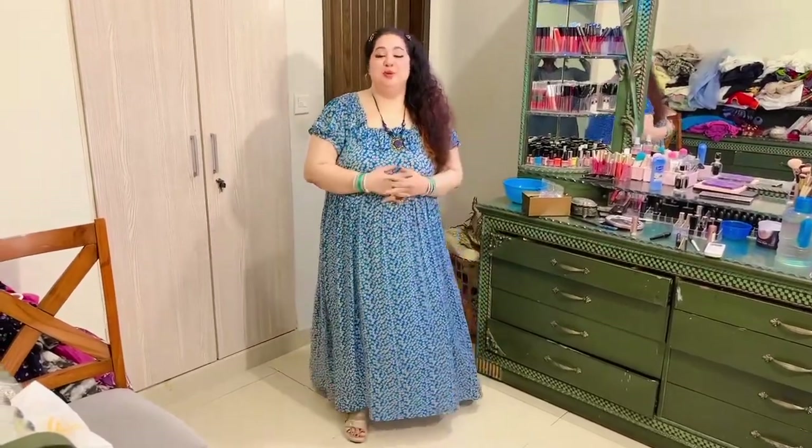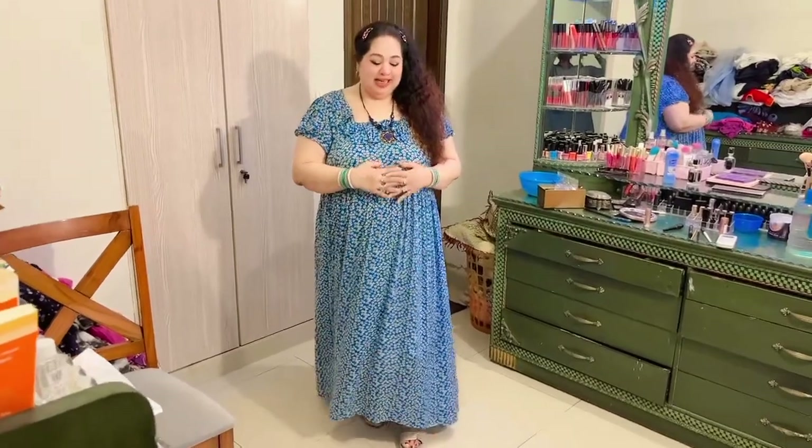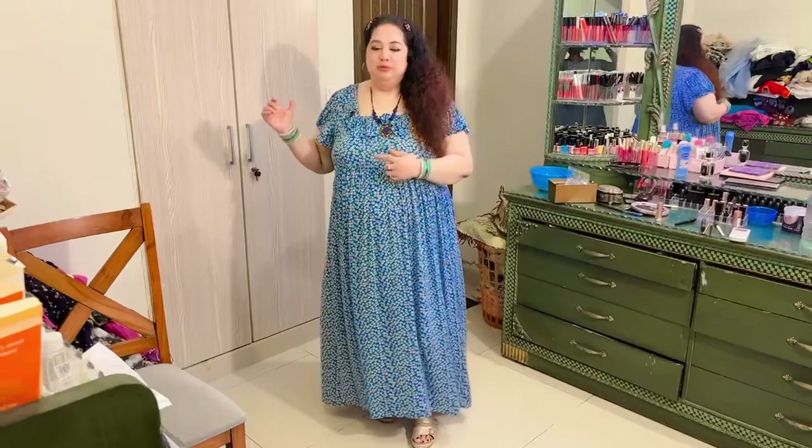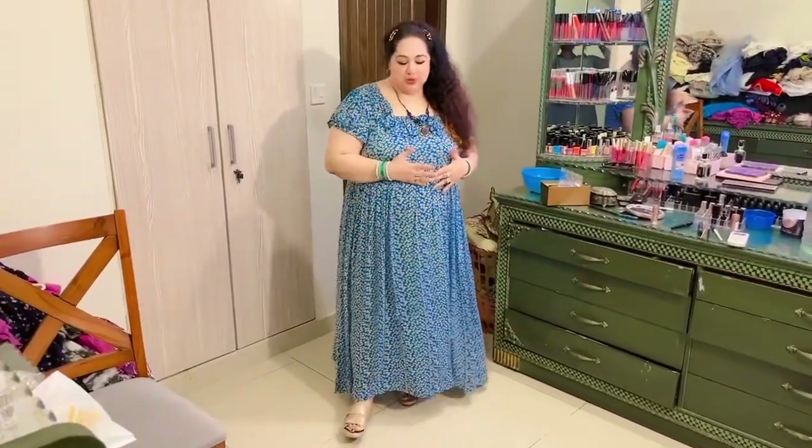Assalamu alaikum everyone, hope you all are doing well. A very happy Sunday, good morning to you all. I have set this Sunday aside specially for my wardrobe. This is a mid-summer collection that I am going to show you, and it is based on pastel shades for the most part.